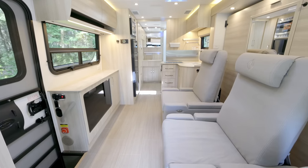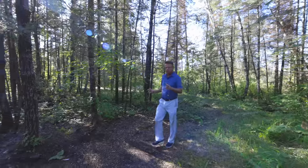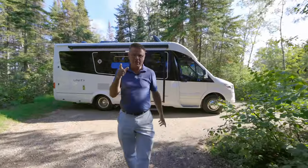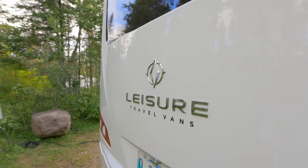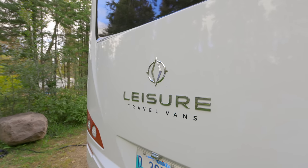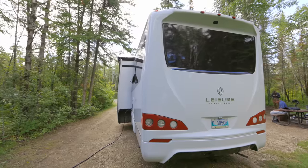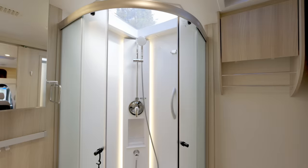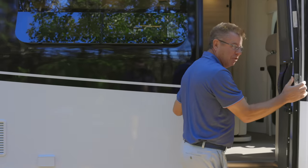Hey, Dean from Leisure Travel Van, just going for a little walk this morning. We're very excited — we're in beautiful Hecla Island in northern Manitoba, about three hours from Winnipeg. We call these the inland lake areas, as we have Lake Manitoba and Lake Winnipeg in this area. Today we're going to be talking about the 2022 Unity MB — the world-famous MB. We were the first ones to build it and we build it the best. Come on in, let's have a look!